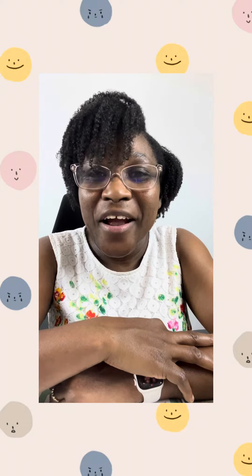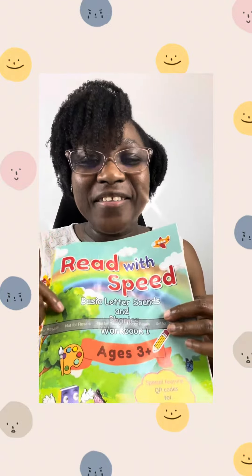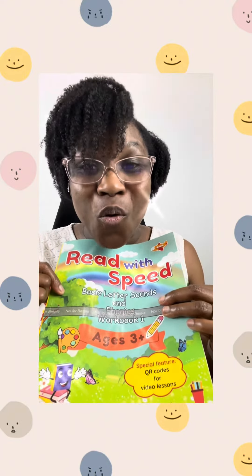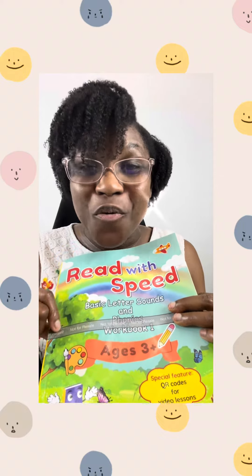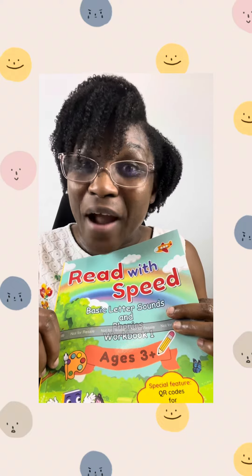And I just want to thank the Lord for this inspiration. Today, I'm here happy to share with you that I now have my Teacher Kaveen's Read With Speed, Basic Letter Sounds, and Phonics Workbook 1 — my very own book to help parents all over the world to raise remarkable readers rapidly.